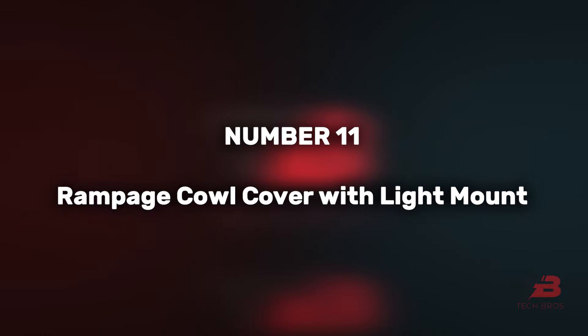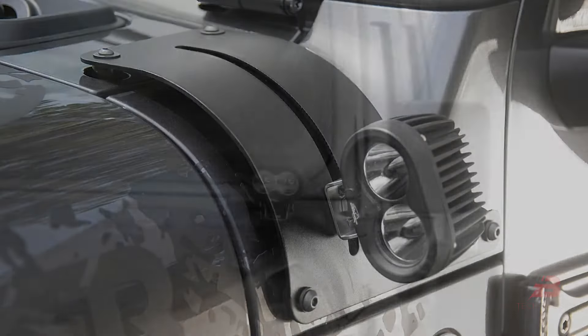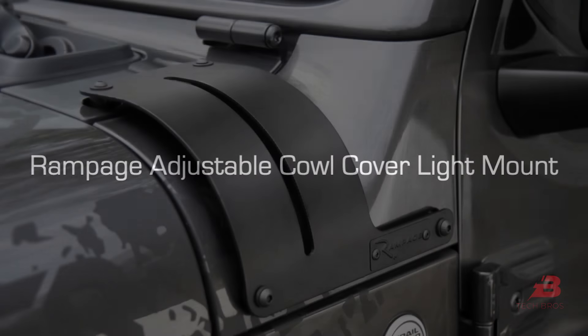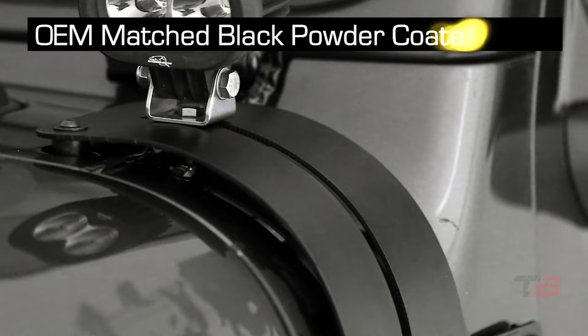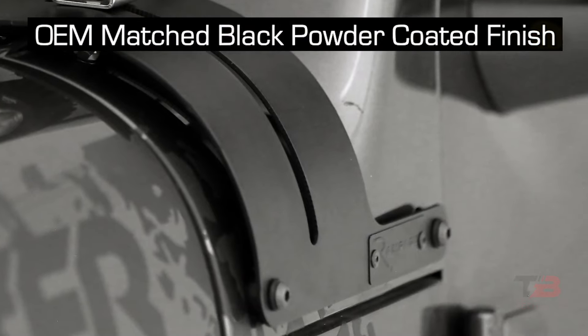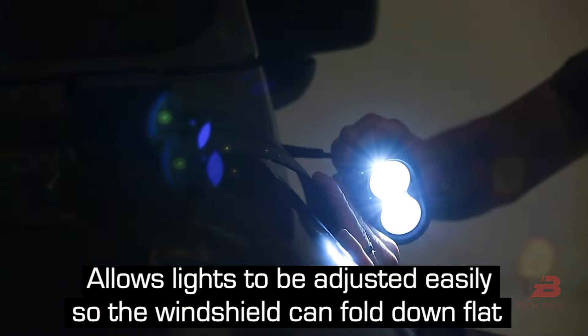11. Rampage Cowl Cover with Light Mount. Priced at $120, this product offers adjustable light mounts for specific Jeep models. It comes with two mounts and all necessary installation gear, boasting compatibility with any lighting brand and a limited lifetime warranty.